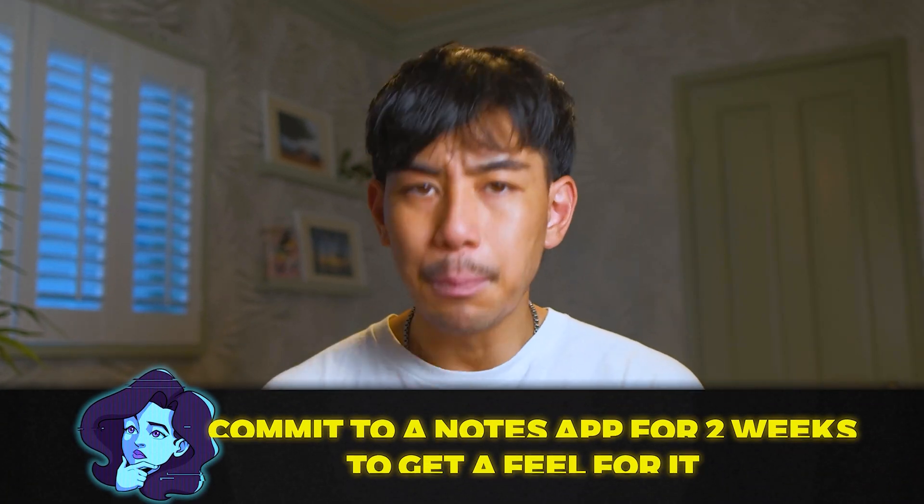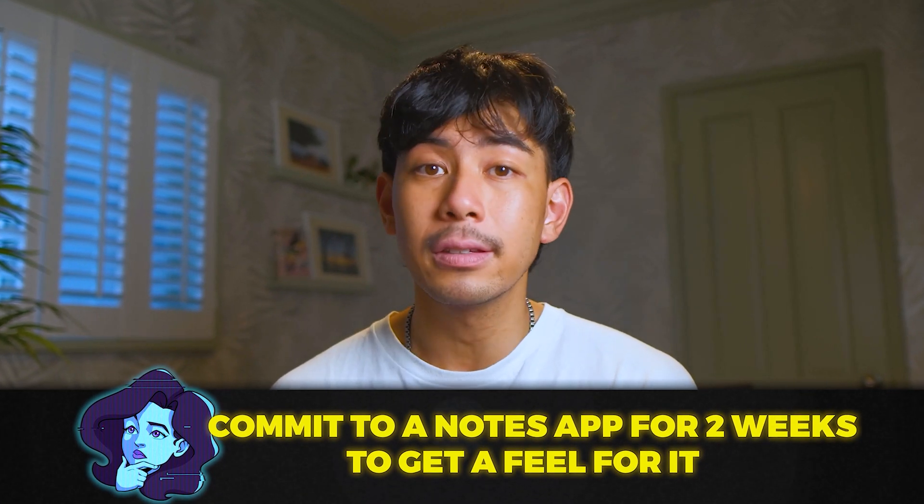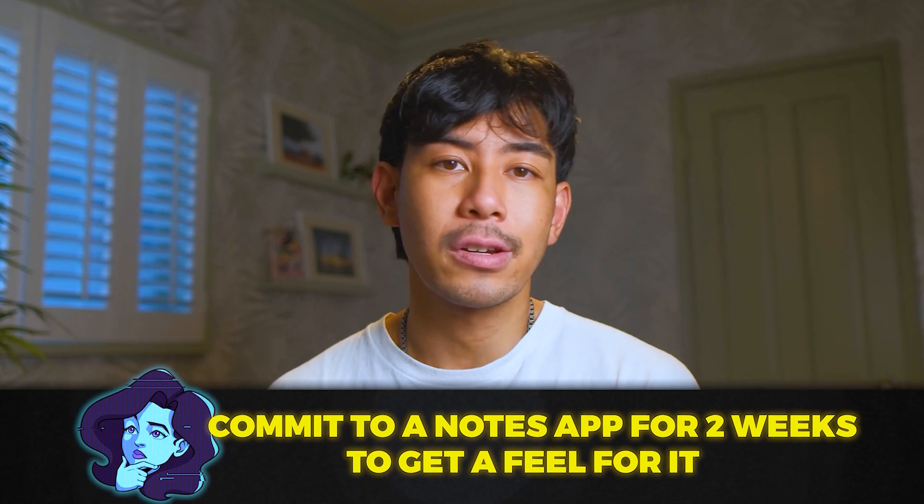To escape analysis paralysis, I would say just commit to an app right now. Play around with it for a few weeks, even a few months, and you can always course correct or change direction in the future. But once you've decided on which note-taking app you want to serve as the core of your extended brain, what should it be able to do? If you want a behind-the-scenes look into my Notion workspace that I personally use, then check out this video over here — it's going to answer all of your questions.